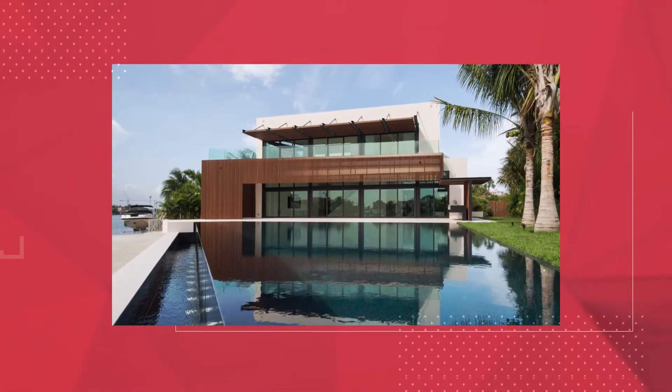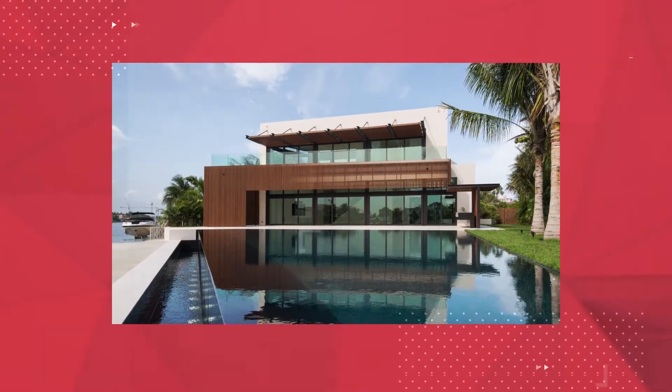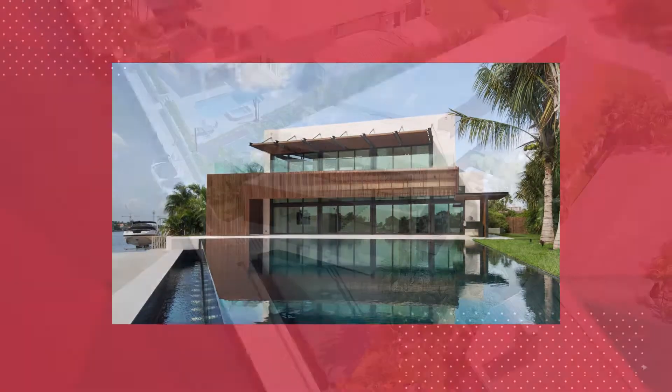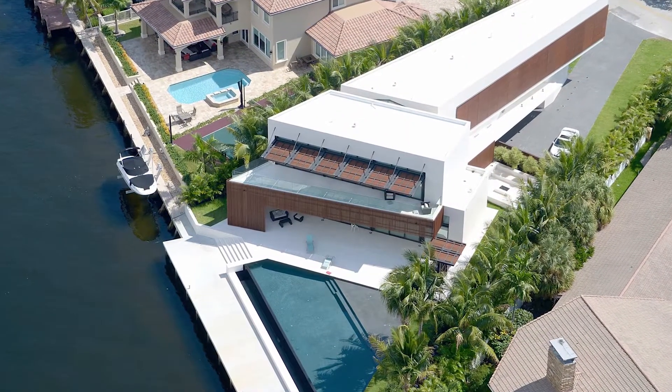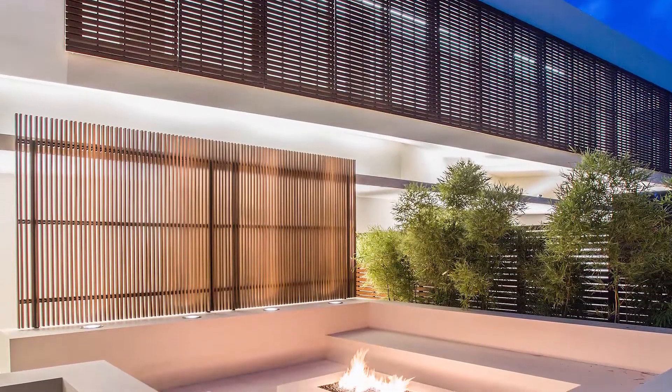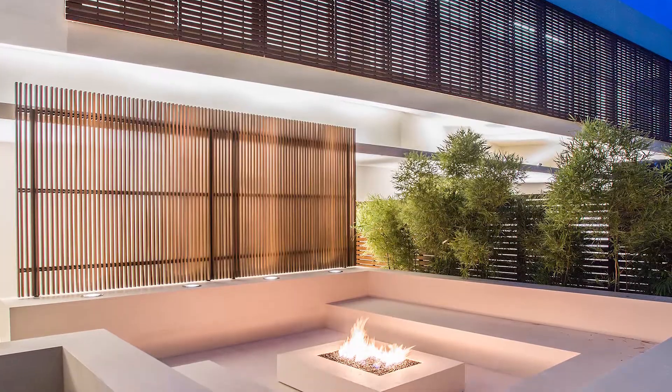Situated on an irregular pie-shaped lot on the intercoastal waterway, this 5,500 square foot residence is influenced by views to the water and local building code. The entire home is clad in a white limestone, also used throughout the interior.